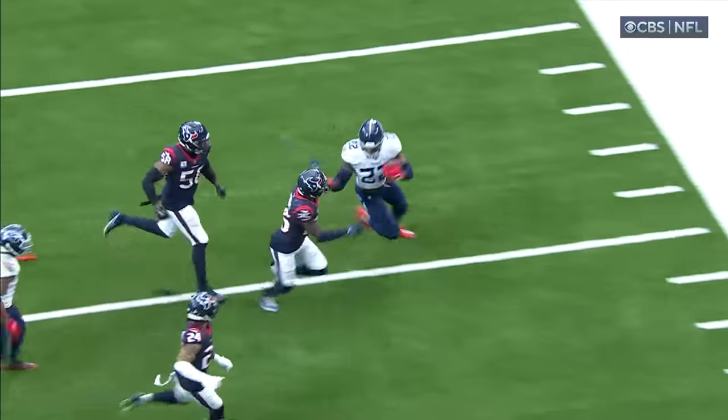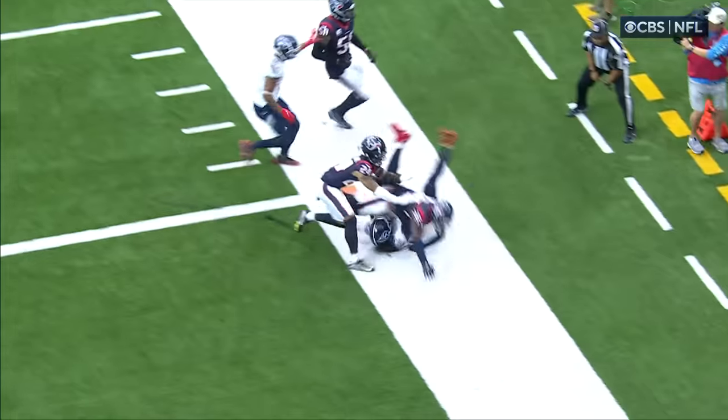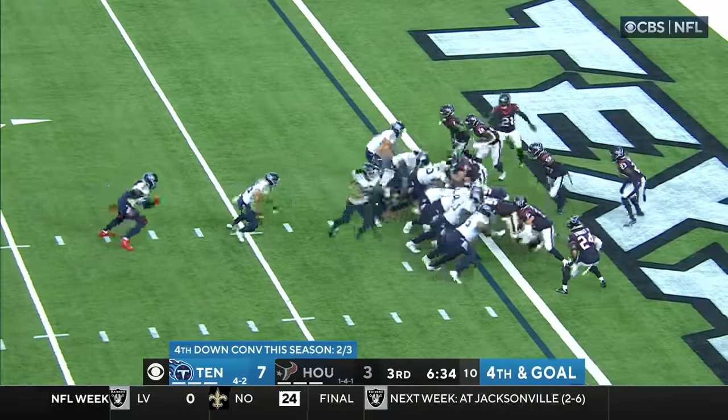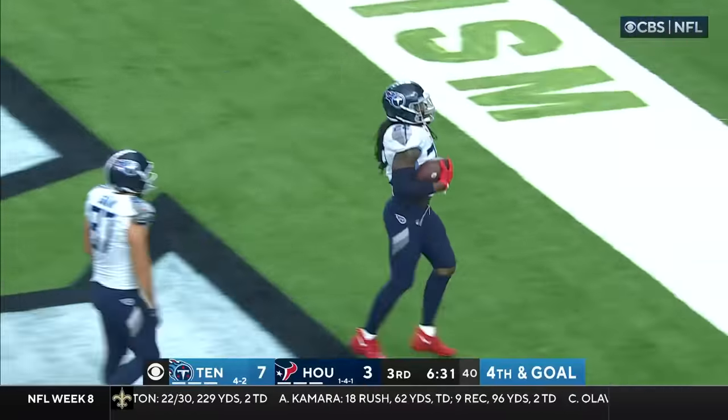Here comes a freight train wearing number 22. He got that ball in. When the Texans take a look at this, they're going to be beside themselves — because you had two free players. Willis — going to give it to Henry, going to step into the end zone for the touchdown.